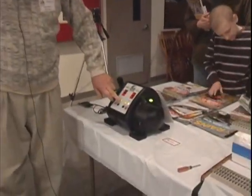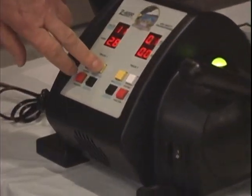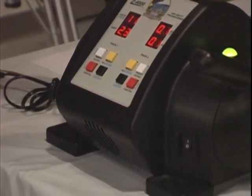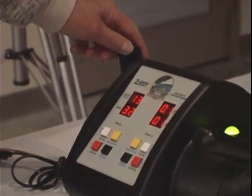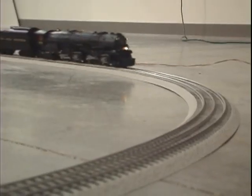We're running a Lionel O-gauge. The floor system belongs to Margaret Heschke. We're running in a manual type mode — we're not using remote control or anything. So if we want to run the whistle or the bell or the speed, we just do it manually. By pushing this button we get the whistle to blow. If we want to increase the speed on the engine, we just turn the lever up.